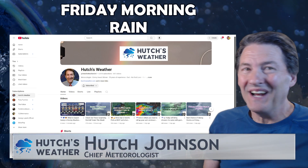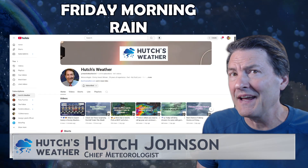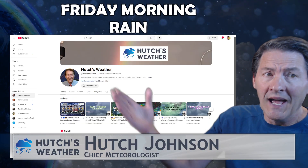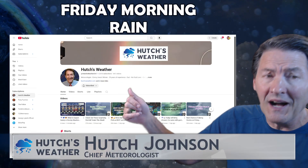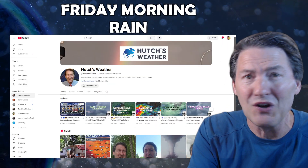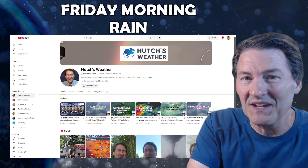Hello everybody. Thanks for watching Hutch's Weather. Morning rain showers — I'll show you where they're tracking. We're going to look at that update from the drought monitor and it doesn't look good for some areas. Head over to YouTube and find Hutch's Weather. Search Hutch's Weather, make sure you subscribe and hit the notification bell to know when I'm updating you. Let's get started with your forecast update now.